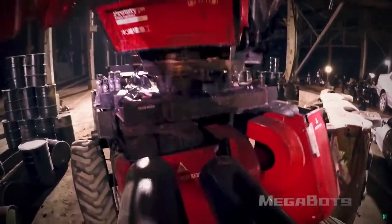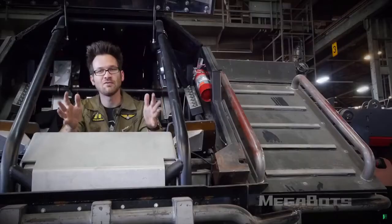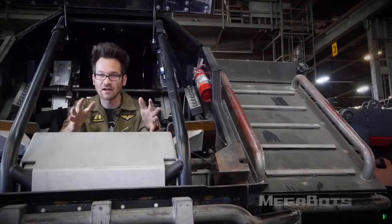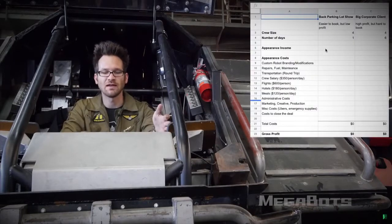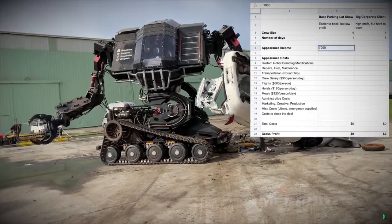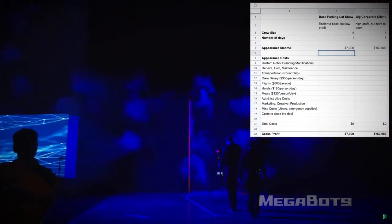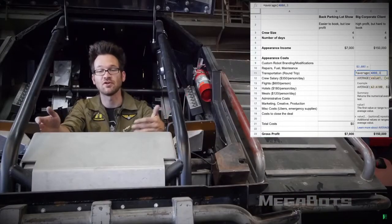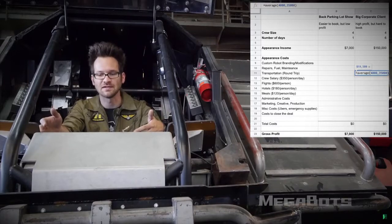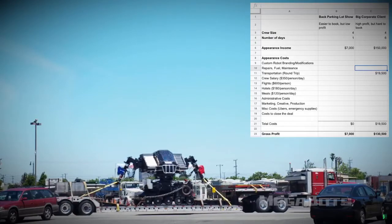Speaking of repairs and modifications, the winning bidder will also receive Eagle Prime's CAD files and source code. Now let's get to the numbers. If you're bidding on this robot hoping to make a financial return, our robots usually command anywhere from $7,000 for an at-home show in our back parking lot all the way up to $150,000 for a big corporate client at a trade show or music festival. If you want to transport it domestically, costs range anywhere from $4,000 to $35,000 round trip depending on destination. It drives onto the back of a double drop trailer and is chained down to the deck for transport.